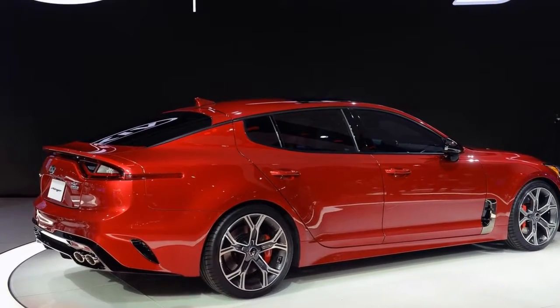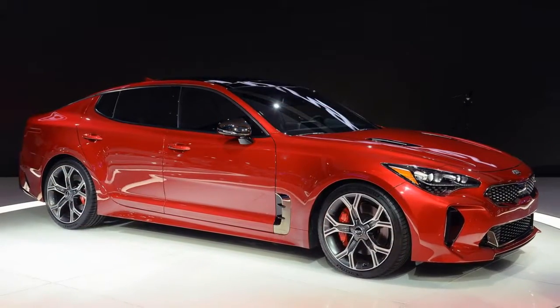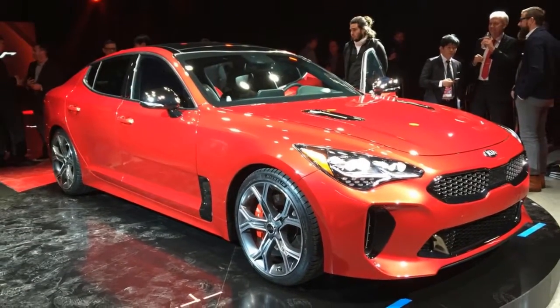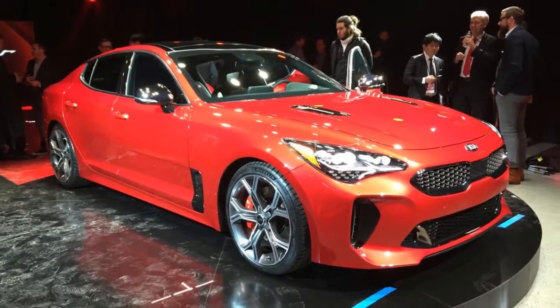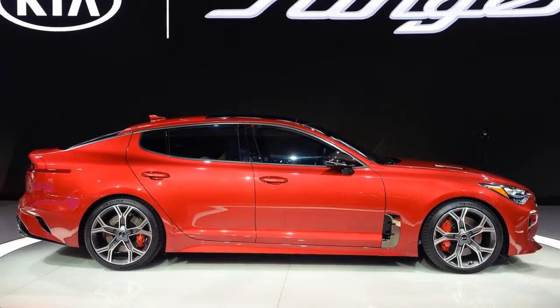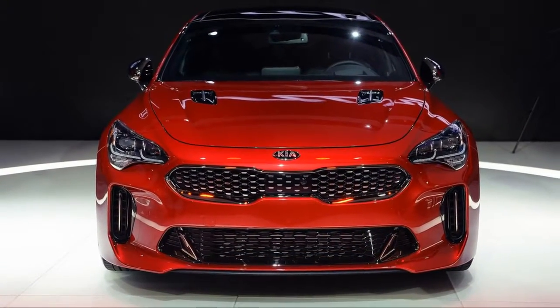Nevertheless, the new Stinger will be the sportiest Kia ever, and not by a little. True, there's a lot of Optima in the body, but details everywhere separate the Stinger from the bread-and-butter sedan. The Stinger's wheelbase is four inches longer than the Optima's, yet overall length is an inch shorter.